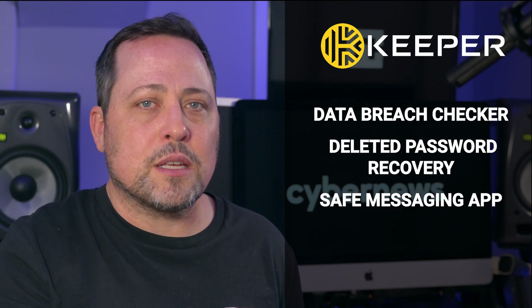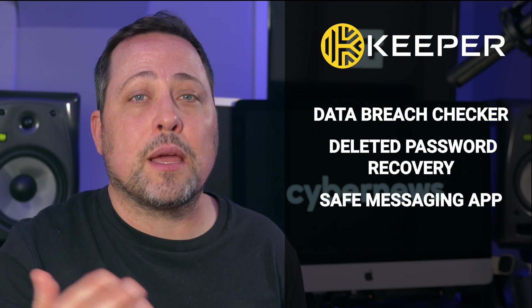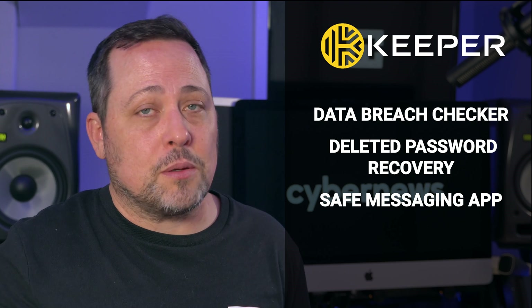It's got a data breach checker, deleted password recovery, a safe messaging app, and more. Keeper incorporates their password manager and digital vault to keep my existing passwords up to speed. It's plain to see that Keeper is feature-heavy, but sadly, and somewhat expectedly, certain add-ons do come at an extra cost. So you may wanna consider what you really and truly need.